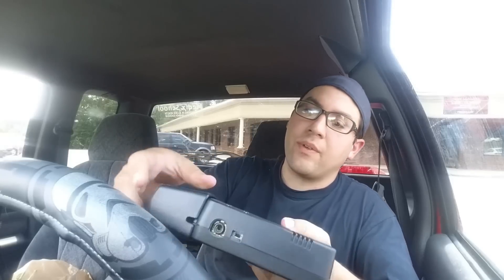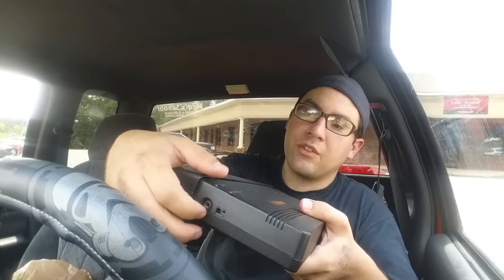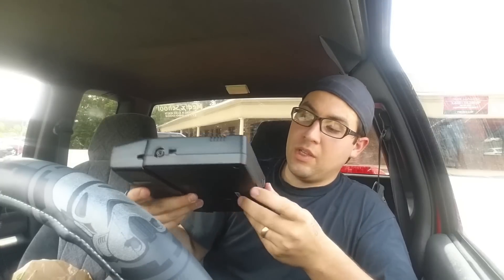So TurboGrafx-16, one controller, Bonk's Adventure, and $80 for everything. Very happy with that price. This is your RF out port, here's your channel selector for channels 3 and 4, your power button, and this is where you plug your controller in — notice there's only one plug. To play multiplayer, you'd have to get something called the Turbo multi-tap, basically a multi-tap, and that's the only way to play multiplayer.